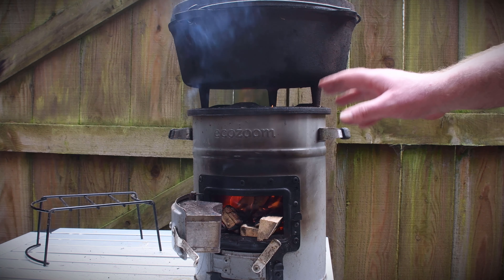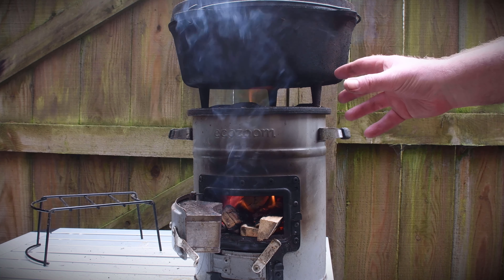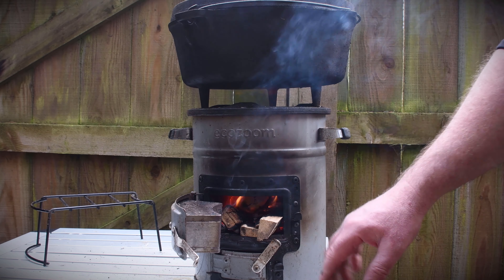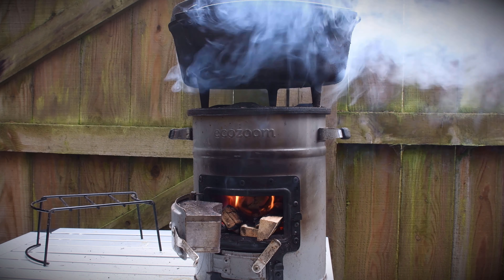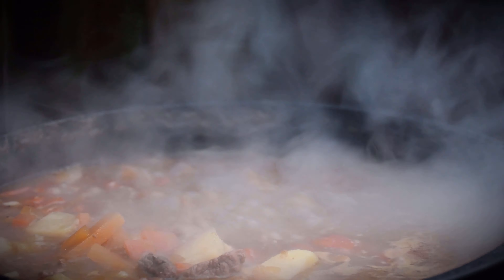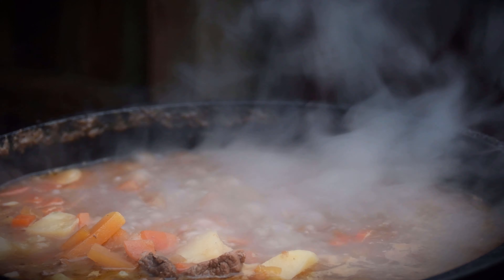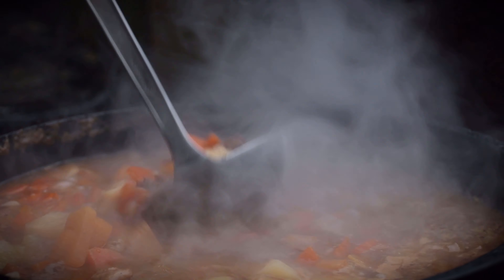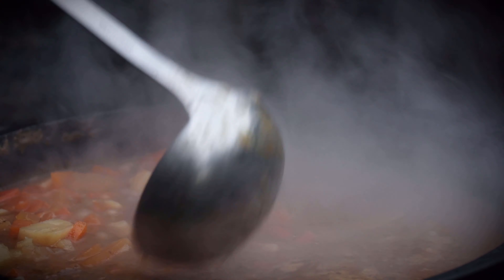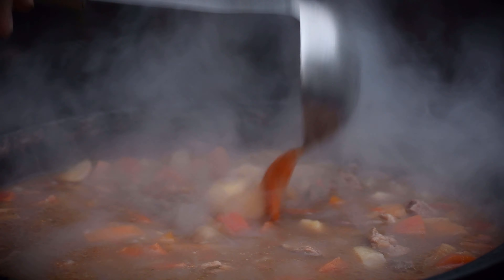The briquettes are in there — it took a little bit of tweaking, I may have put too many in to start, but now they're starting to go. Once this wood's burnt through I'll close the door. It's been a couple of hours now. I think we'll have a little try of this. Smells divine.